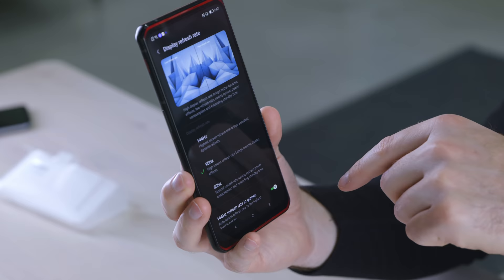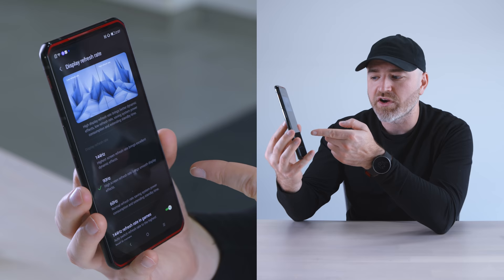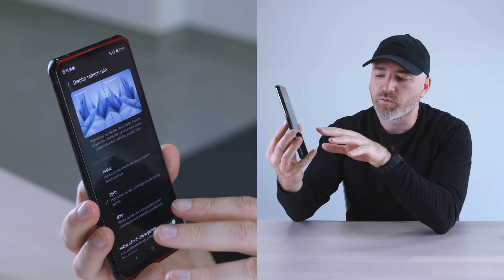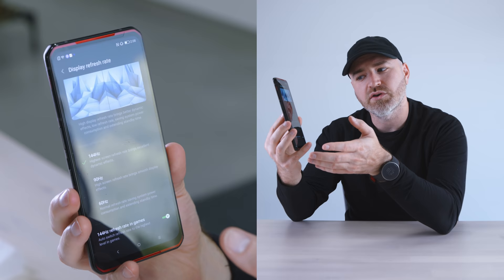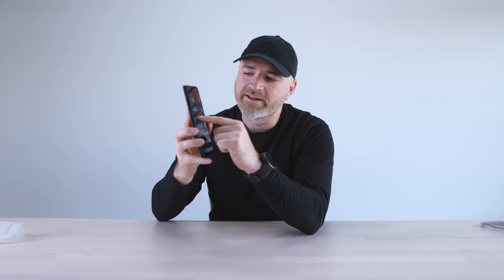Display refresh rate is important on a gaming phone — important on any phone right now. By default out of the box they have the 90Hz setting enabled. You have 60Hz for battery savings, and 144Hz for the most dynamic effects. This is just a really responsive-feeling display, not just for gaming but in the OS. You can also set 144Hz to activate only when you launch games to save battery, then boost to 144Hz in-game. But I'm going to keep it at 144Hz — I like the buttery smooth. It's now a meme.